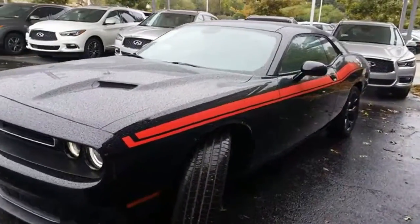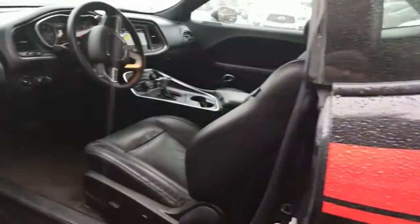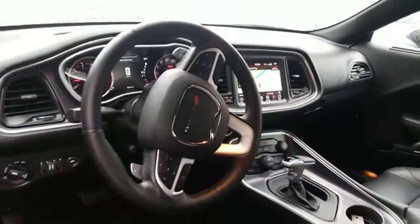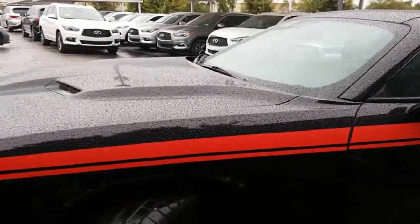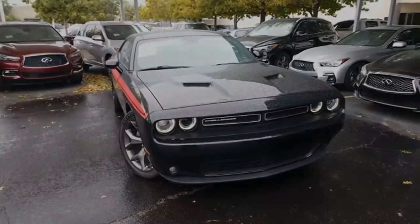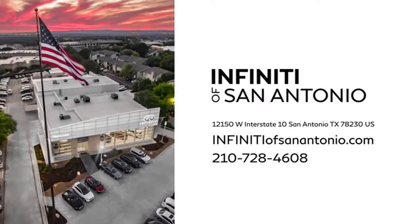See it for yourself when you take it for a test drive. Infinity of San Antonio is standing by to help our Austin, Houston, and San Marcos area customers. Call or stop in today. We're conveniently located at 12150 West Interstate 10 in San Antonio.